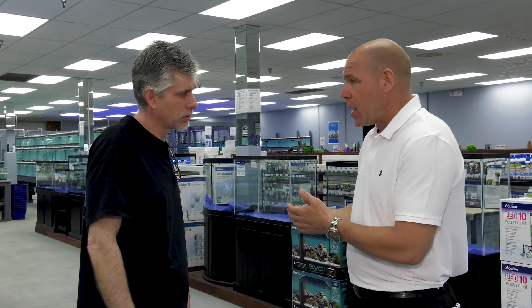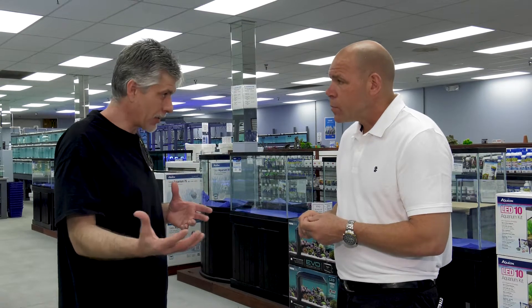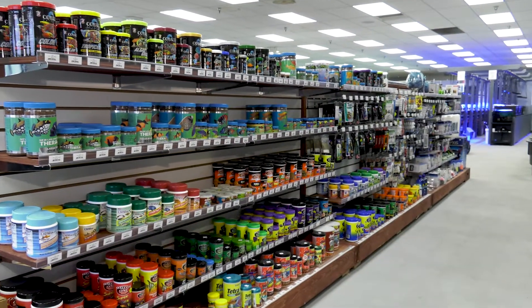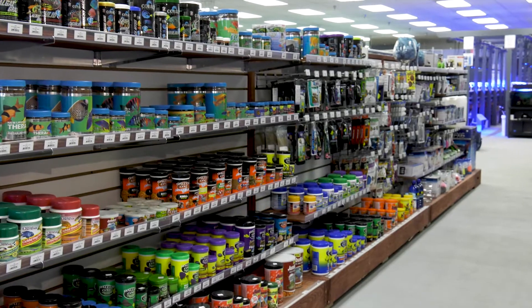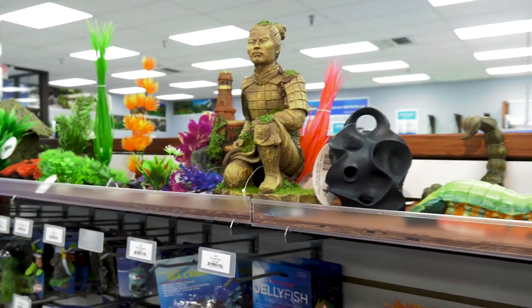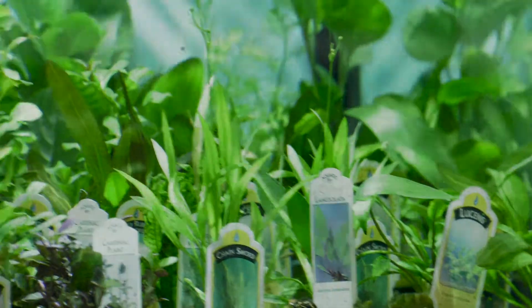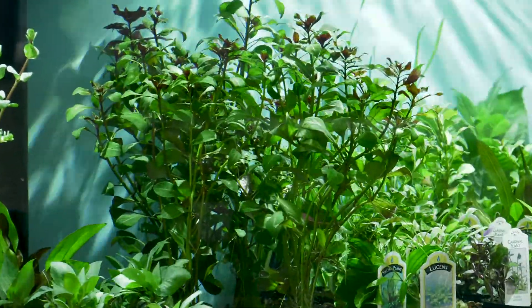I've heard about some of these natural products that people are going with. Tell me what people are gravitating to today in regards to creating that perfect environment for their fish. It comes down to water — if you can keep your water correctly for those fish, the fish will do what they're supposed to do. There are natural products and natural foods that can help you get there; they produce less waste, which means less cleaning. Some people will use artificial ornamentation, while others will do live aquarium plants — and that's a natural way of creating an environment where the plants assist in keeping the fish healthy.